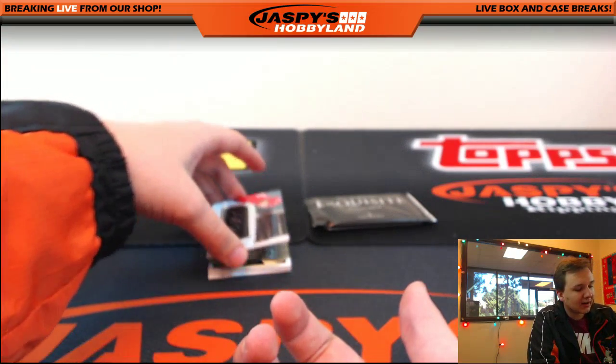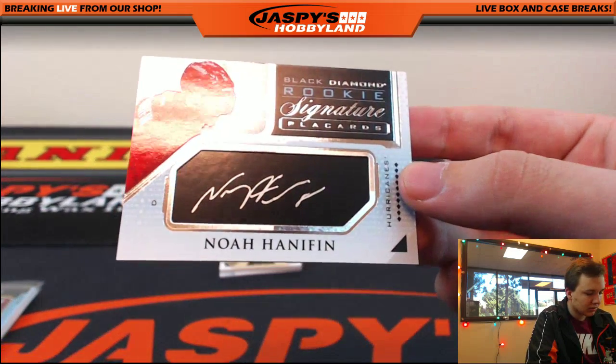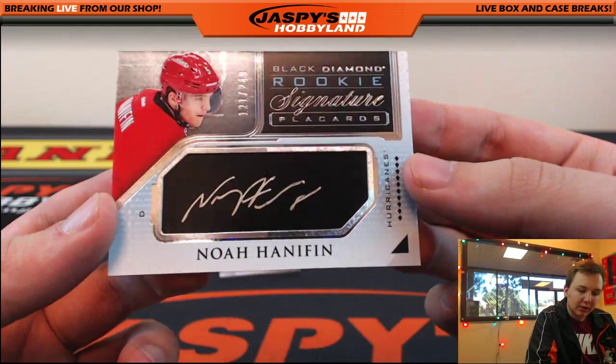We got a silver ink autograph, number 249 — Noah Hannifin. Rookie signature placards for the Carolina Hurricanes, going out to Rick.